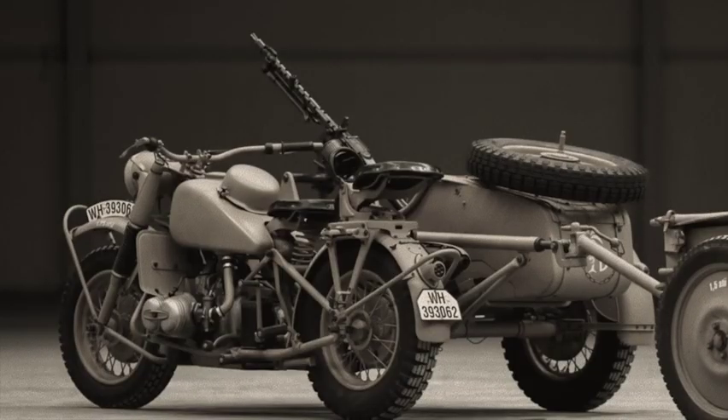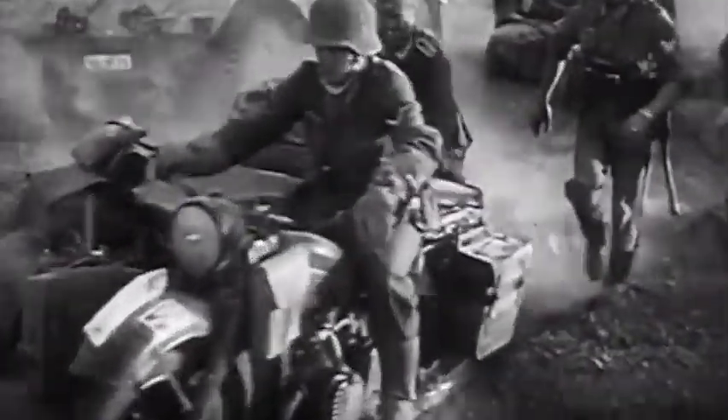These big motorcycle combinations proved extremely versatile and were very much the equivalent of the Jeep in German hands.